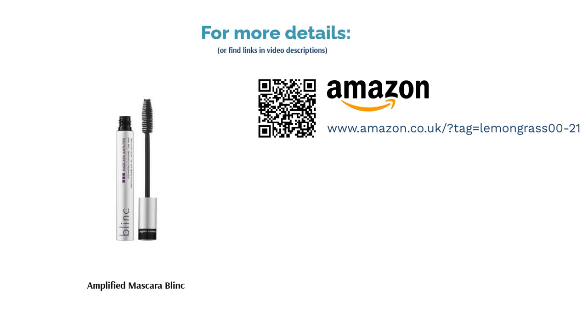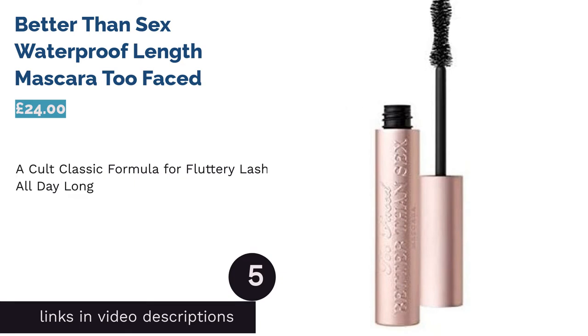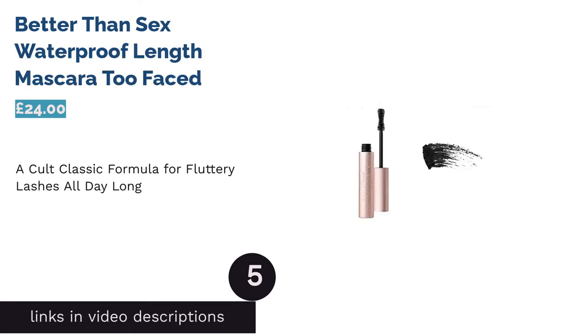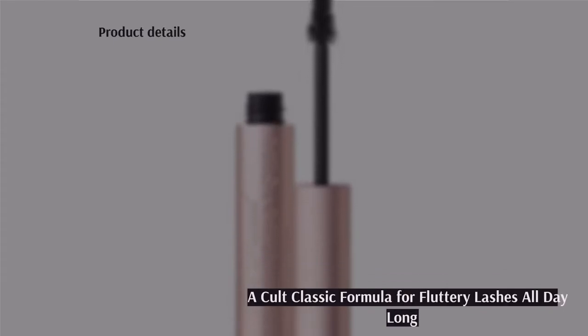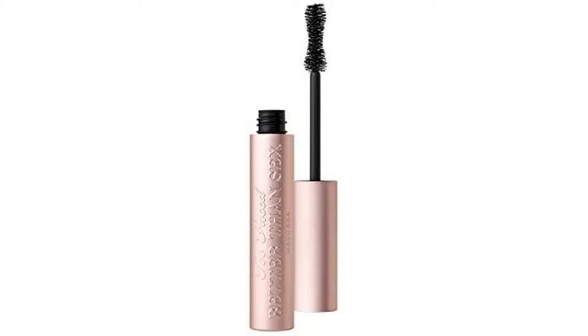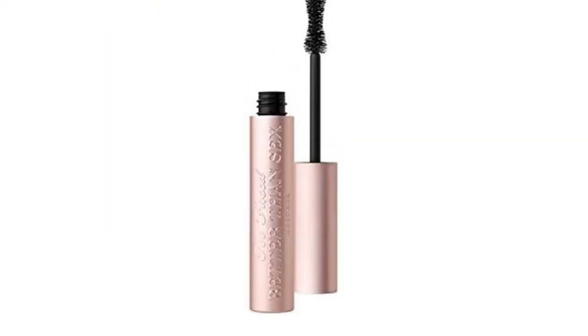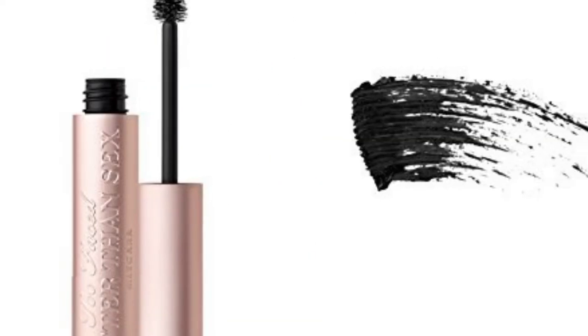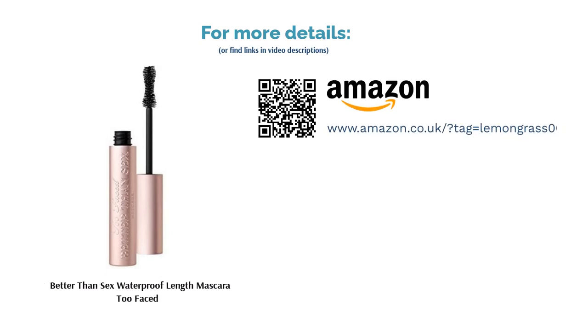The high price means it's a considerable investment, but we'd say it's fully worth it. The next product is Better Than Sex Waterproof Length Mascara by Too Faced. Too Faced's Better Than Sex lash lengthener is one of the most talked-about mascaras on the market, and we can completely understand why. It's thick, silky, and gloopy in a good way — it works extraordinarily well at coating each and every lash with a sturdy shiny tube of color. This product is a little pricey, but it's worth it for the superb formula and gorgeous packaging. The formula also contains unique peptides that condition the lashes, keeping them luscious during and even after use.